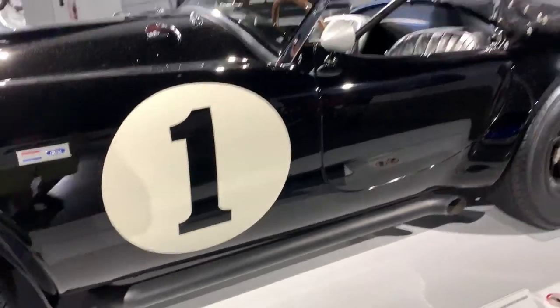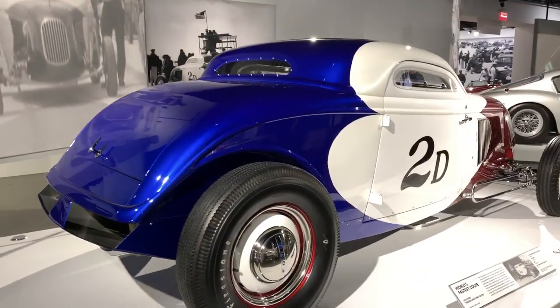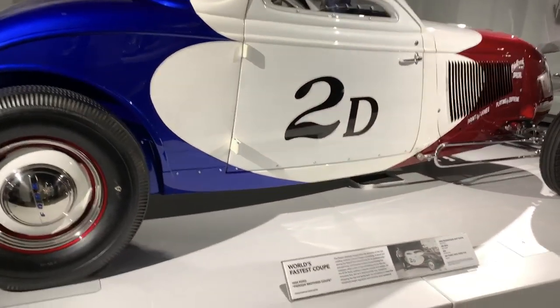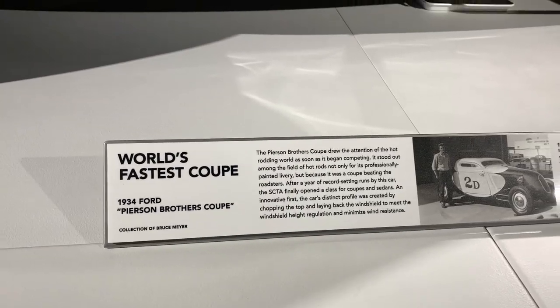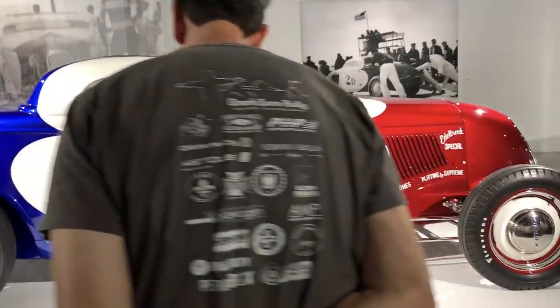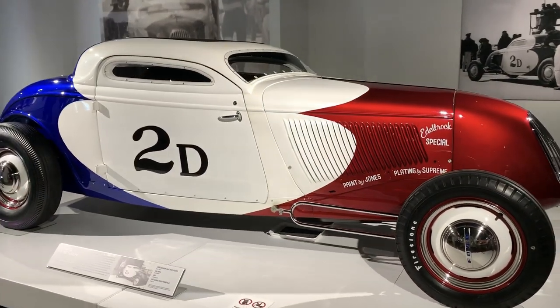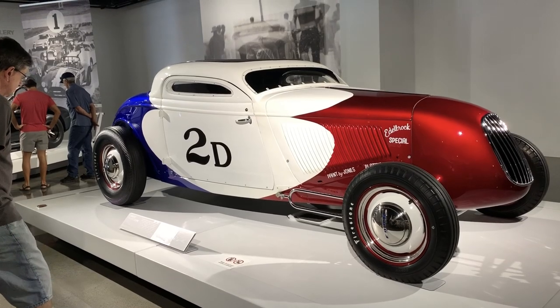Really cool to see this car here. The paint is absolutely gorgeous. This is the world's fastest coupe — a 1934 Ford. Just look at that thing. What a gorgeous car.